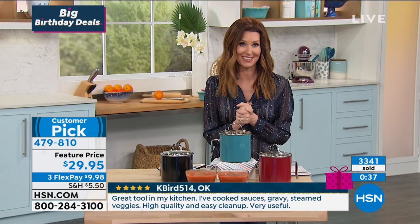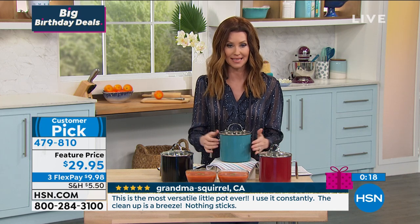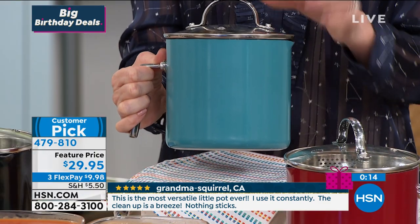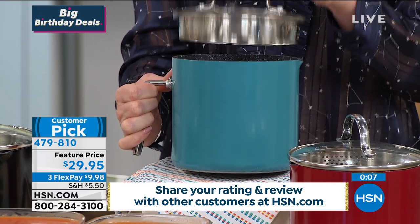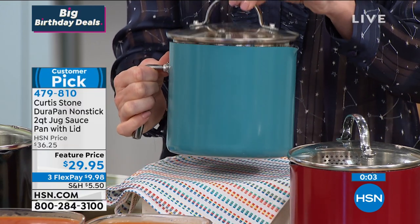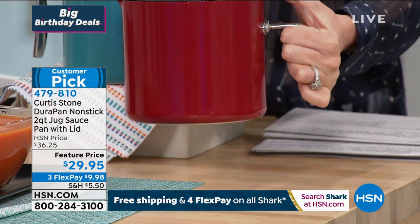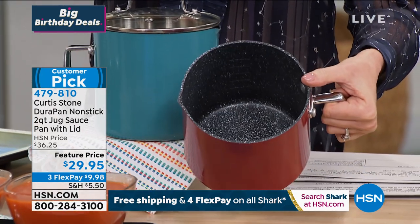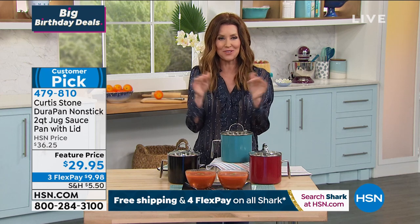If you're new to HSN, we're so glad you're here. You're probably not new to Chef Curtis Stone — you've seen him on big TV shows including The Biggest Loser, maybe visited his Michelin star restaurant Gwen in Los Angeles. At HSN you've got a 30-day return policy and we guarantee everything we ship. When you see something is a customer pick, that means customers came back and wrote five-star reviews. The Curtis Stone DuraPan nonstick is the most highly reviewed nonstick cookware we have in our 43-year history.